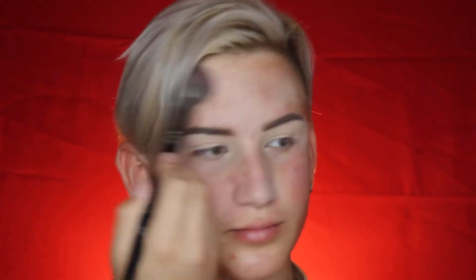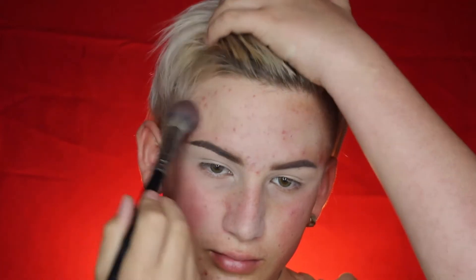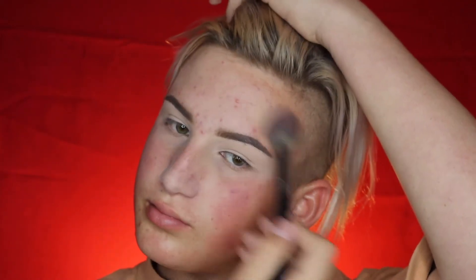I also go in with some airspin powder, or whatever powder you have, right under my eyes and wherever I get oily, because this will also give you like an extra layer of poreless — you could say. It also mattifies and makes it longer lasting so the oil doesn't come through your face.